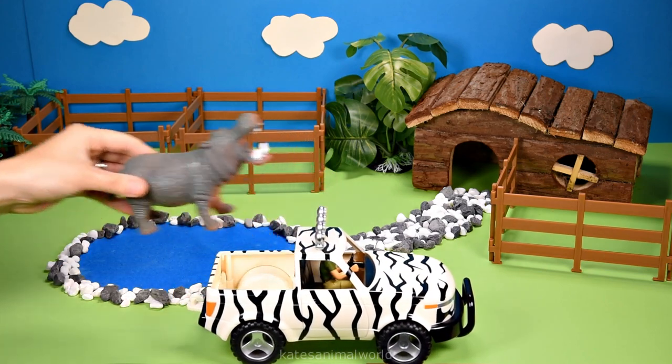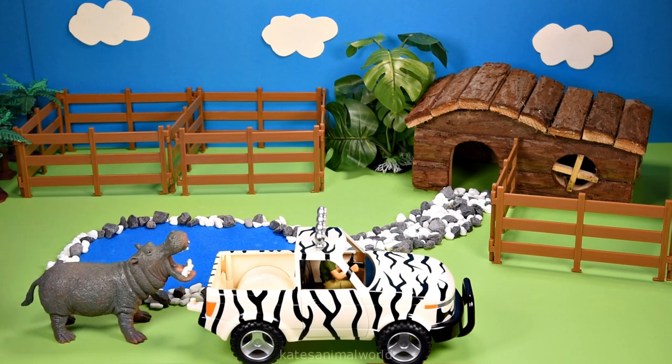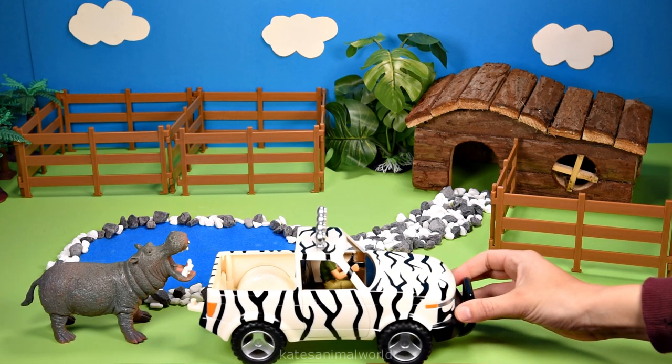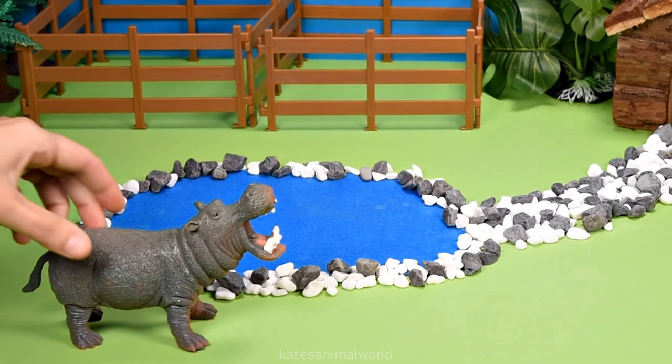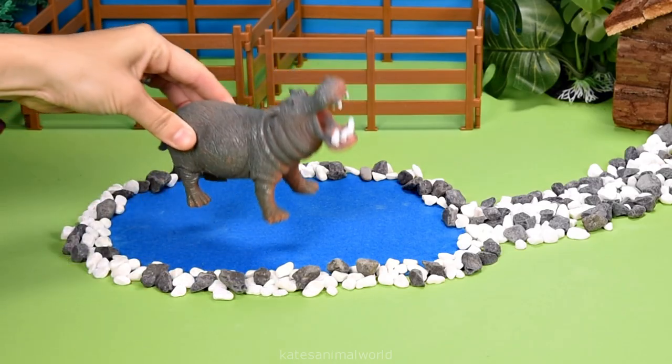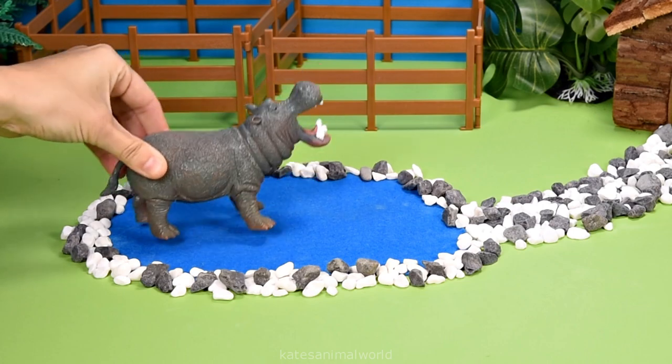It's a hippopotamus. Hippopotamus loves being in the water, so let's put our hippo into the pond. Looks like he likes it there.